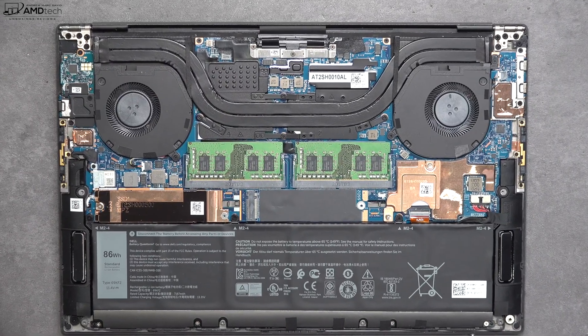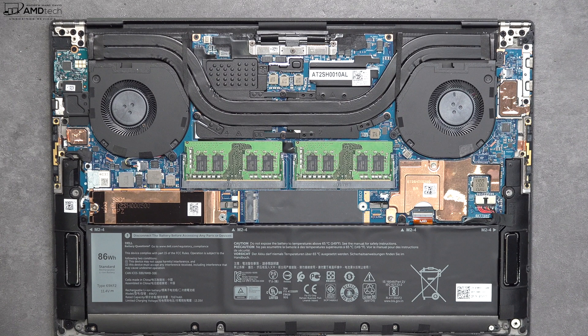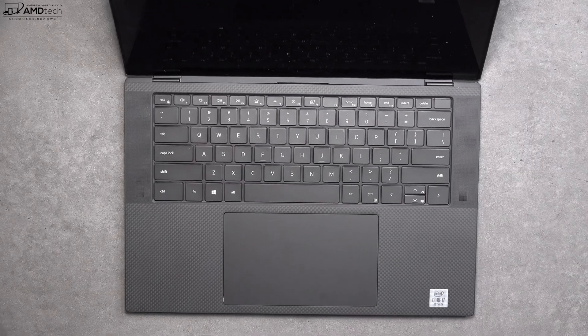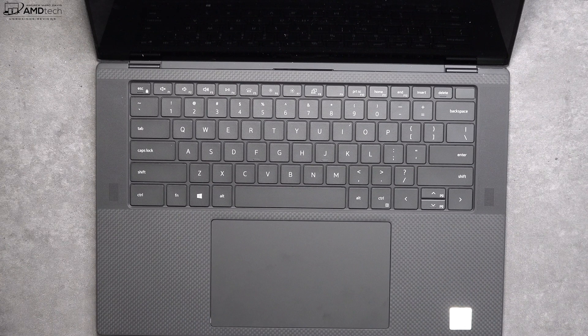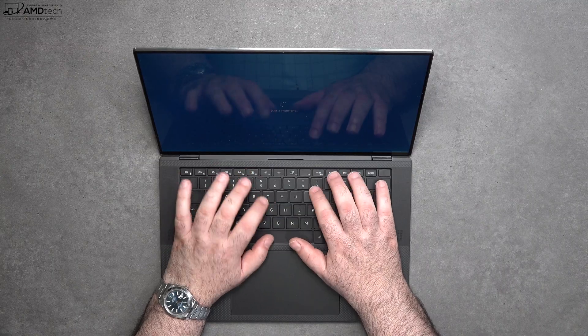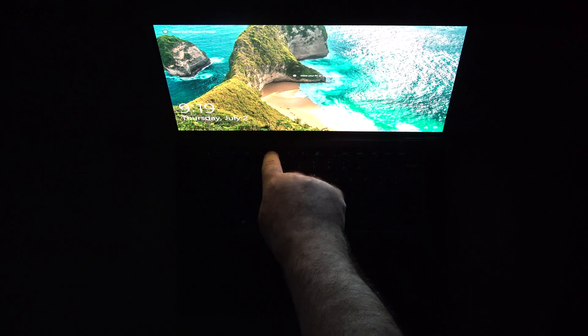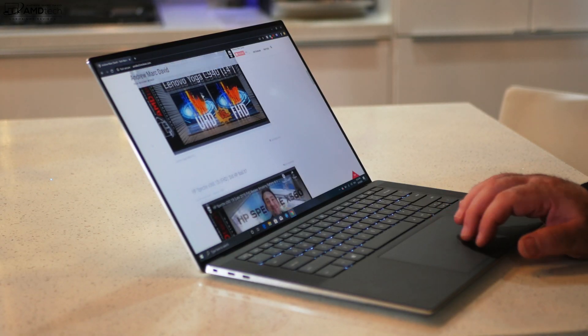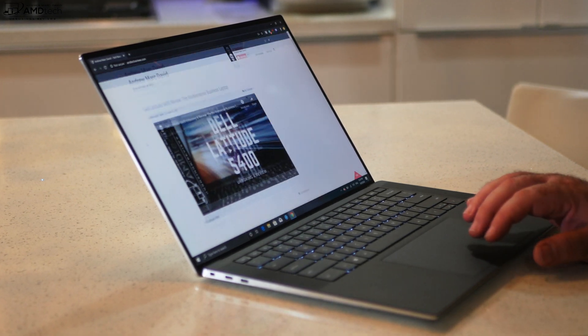For wireless, you're looking at Killer Wi-Fi 6, so we're future-proofed there, with Bluetooth 5.0. Range and connections are working well, with good uploads and downloads. The keyboard is improved over the last generation — much like what we saw on the Dell XPS 13 9300 — with good tactile feedback, good key travel, and a multi-stage backlight for working in dark or dimly lit environments.